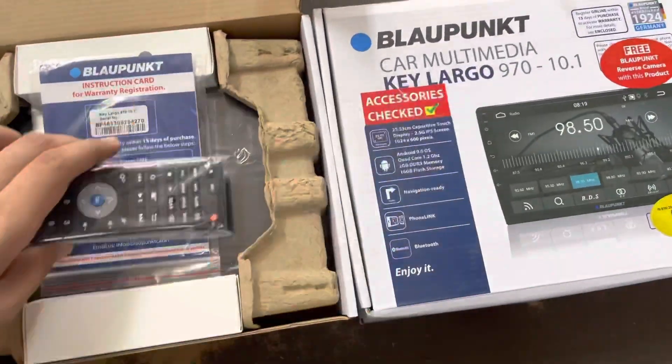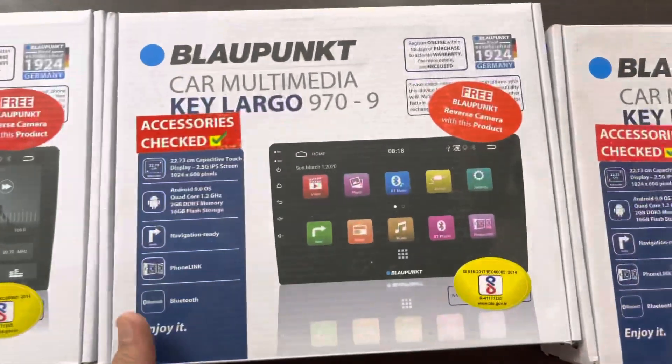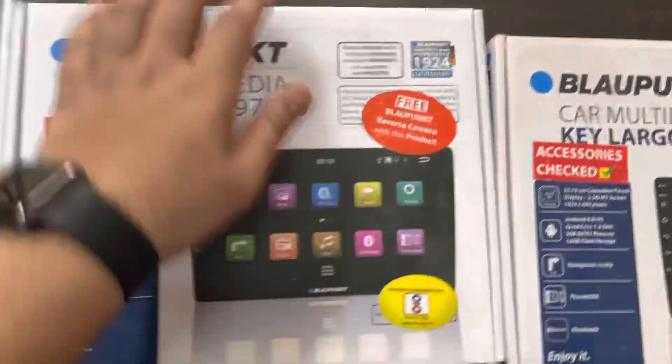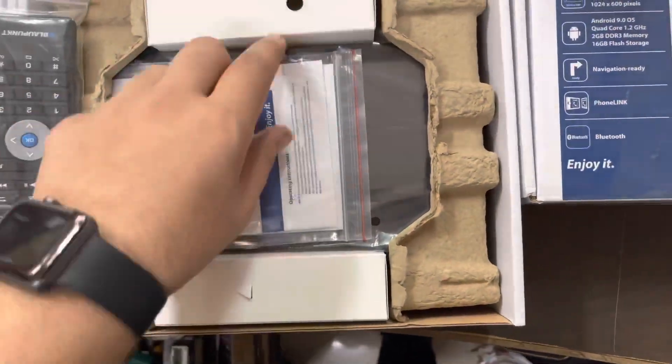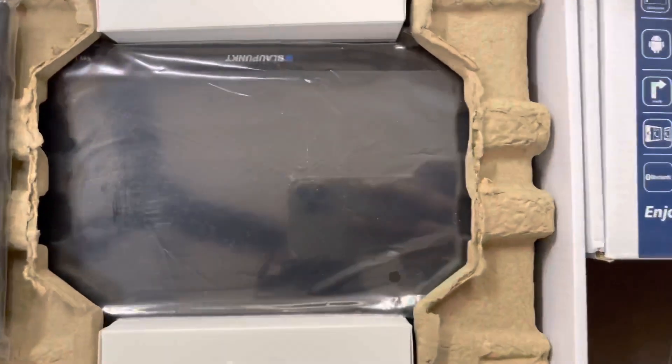Now let me show you the 9 inches variant. With this one you will have a proper remote and a warranty card, and this screen is 9 inches.